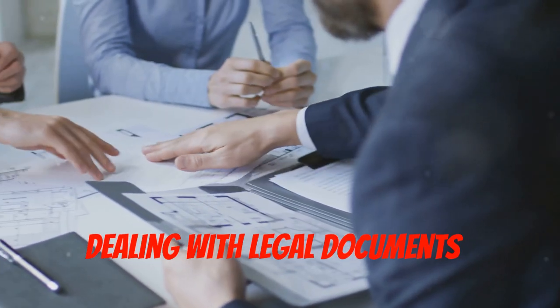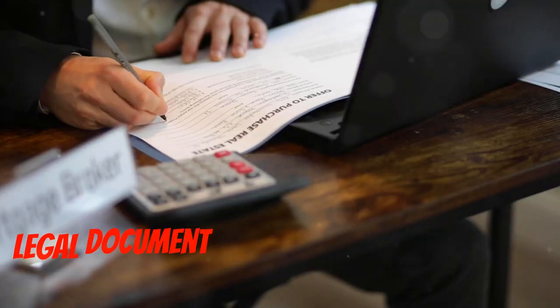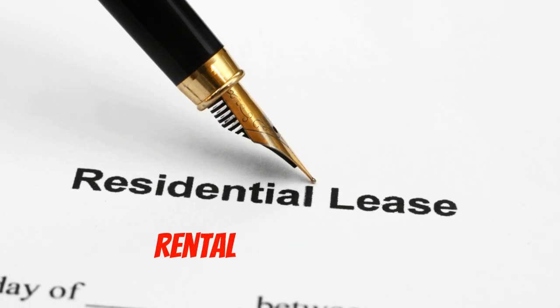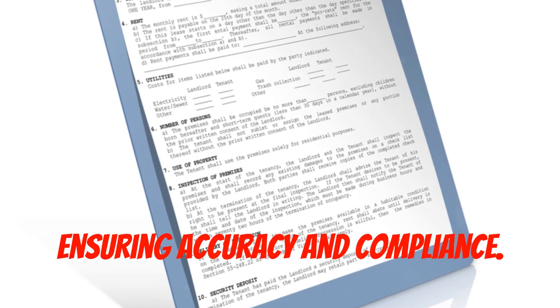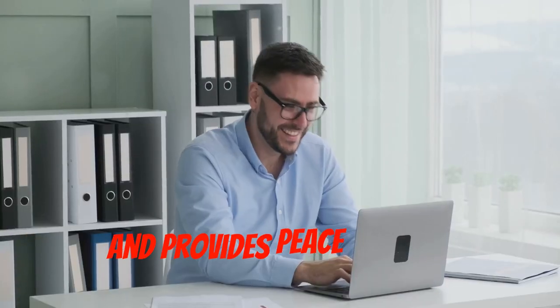Dealing with legal documents is nobody's idea of fun, but it's essential. Legal document automation saves the day. This software generates lease agreements, rental applications, and eviction notices, ensuring accuracy and compliance. It saves you countless hours of paperwork and provides peace of mind.